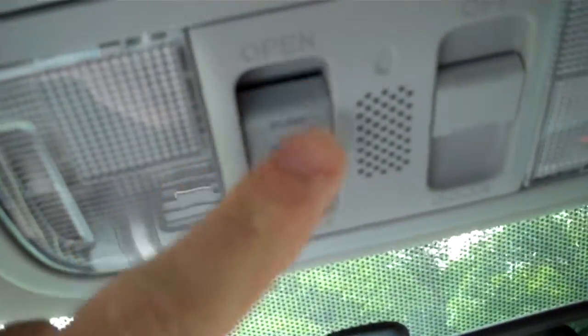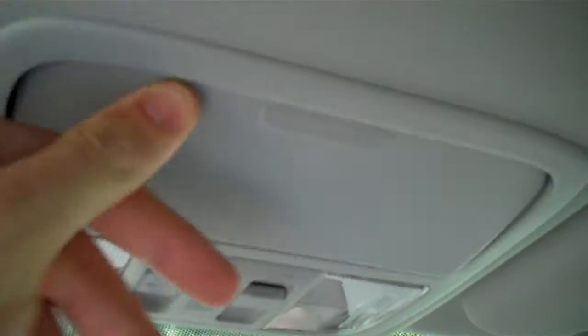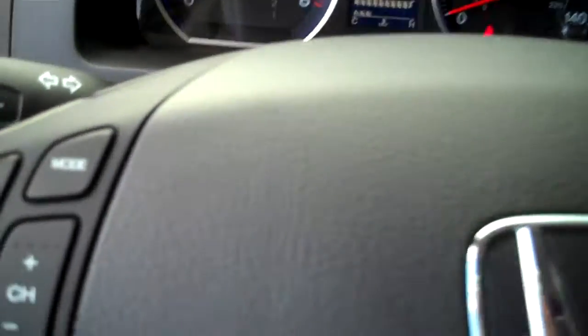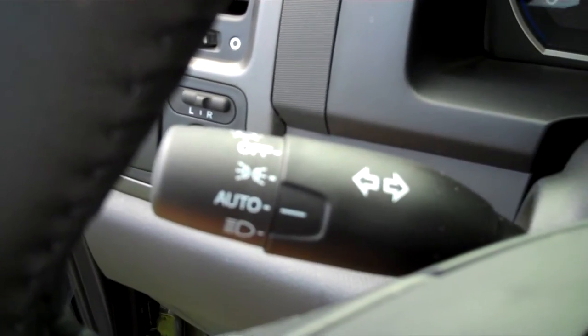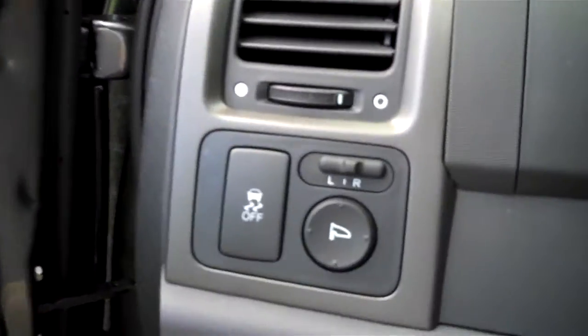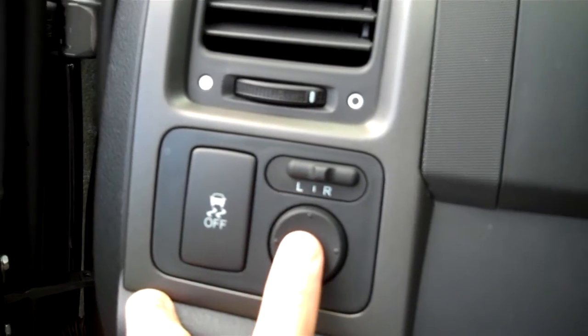Cup holders and storage here in the console. Up here you've got the controls for your moonroof — one-touch tilt and open. And then a sunglass holder with the conversation mirror in the back so you can talk to the passengers and see your children in the rear. On the steering wheel you've got your cruise controls and audio controls. Automatic headlights turn on when the light gets dark enough, and your wiper controls are over here. This is your vehicle stability assist option to turn off or on, and then your power mirrors.